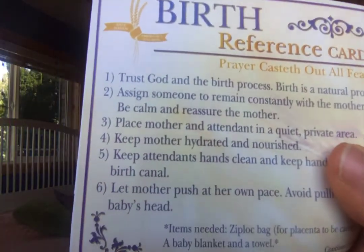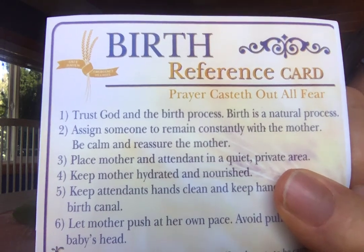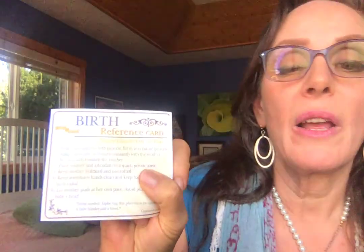There's a little quote at the very top: 'Prayer casteth out all fear.' The scripture really is 'perfect love casteth out all fear.' I've brought that up at births many times — just saying that to a woman kind of helps her center and ground.